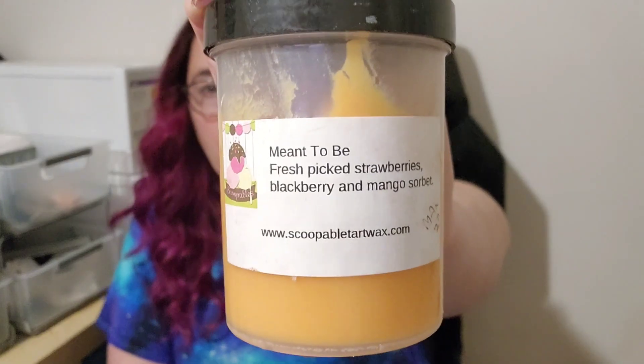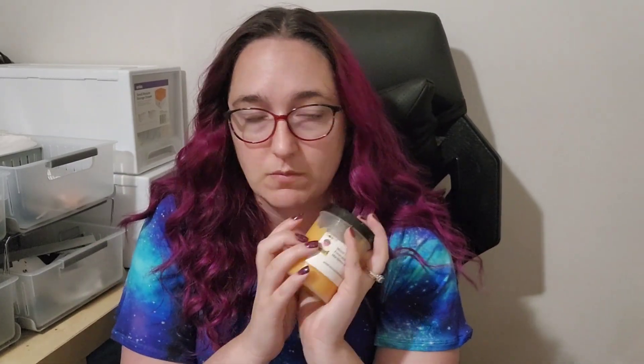Meant to Be from Scoopable — fresh picked strawberries, blackberry mango sorbet. I love this one. A good blackberry mango sorbet combo is one of my all-time favorite fruity combos. That Smell Good Shop is amazing, and Rose Girl/Scoopable is the other brand with mind-blowing blackberry mango combos. In this one, the strawberries are mostly a blackberry mango sorbet blend, but the fresh picked strawberry lifts and enhances it a bit and makes it different. Great throw. Definitely will continue to repurchase.